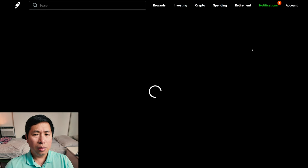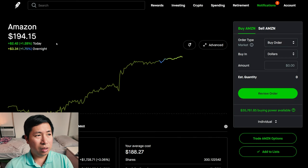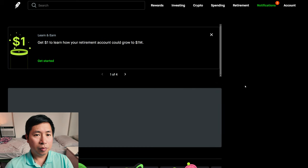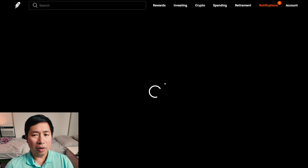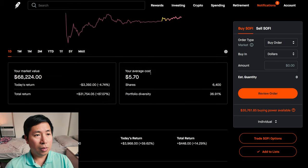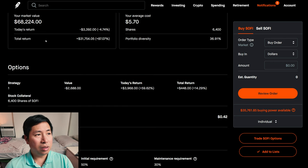For my stocks, I have 300 shares of Amazon. Amazon is at $194.15. My average cost, $188.27. My total return, $1,764.56. I have 6,400 shares of SoFi. SoFi is at $10.66. My average cost, $5.70. My total return, $31,754.05.